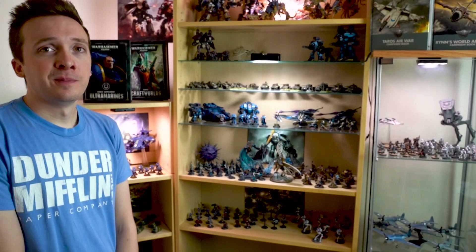Alright guys, there you go — there's a quick look at our background here at the studio at All Miniatures Great and Small. As always, thanks for watching and keep on Wargaming.